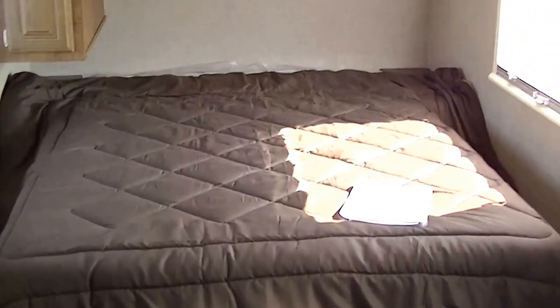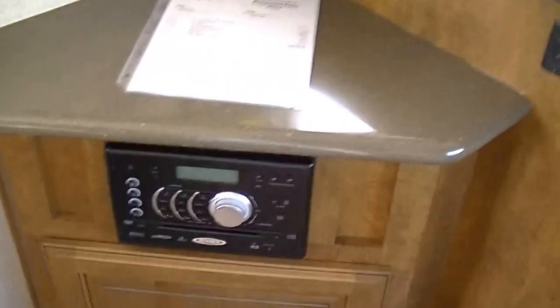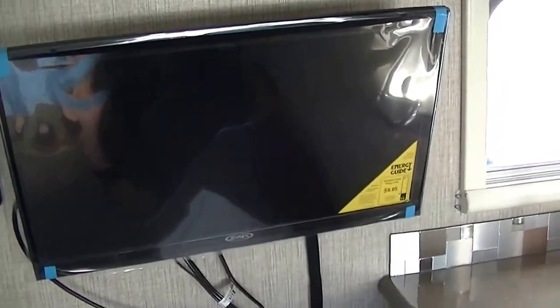Got a step-around, walk-around queen size master for mom and dad to get a good night's rest. Plenty of storage above, below, and beside. Over here you've got your built-in surround sound so you get that movie theater experience right there. Super cold AC — no matter how hot it gets, you're gonna be chilling.